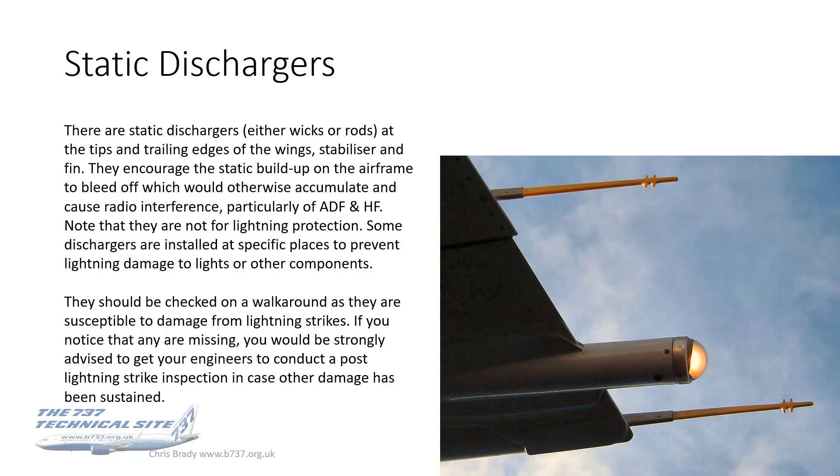These should always be checked on a walk-around. All you can do as crew is check that they're there. If one's missing and it hasn't been notified in the tech log, go check with an engineer, because what might have happened is the aircraft was hit by lightning and a post-lightning strike inspection not yet done — that needs to be done before you fly an aircraft after a lightning strike. This could be your only clue that it has happened. You would know about it if you were flying the aircraft, but for whatever reason it might not have got into the tech log, or indeed the aircraft might have been hit by lightning while on the ground — I've seen that happen, so there could have been nobody in it to report it.